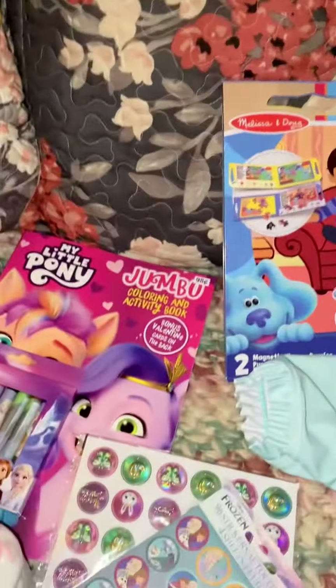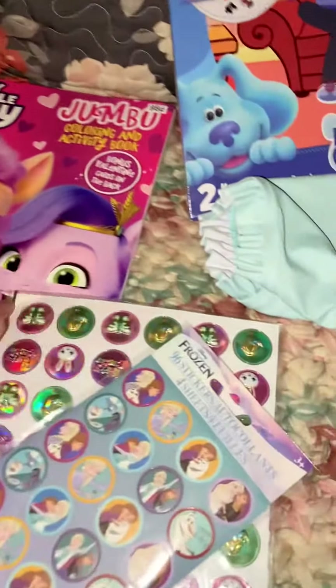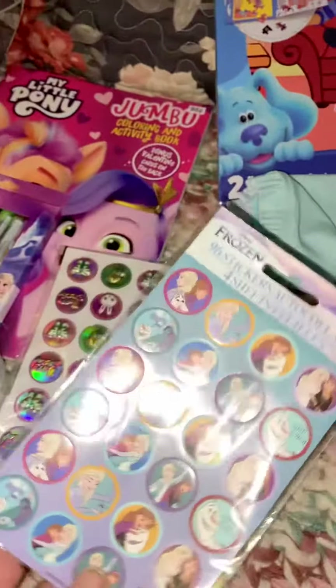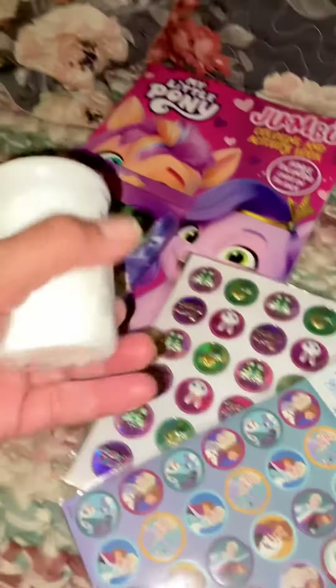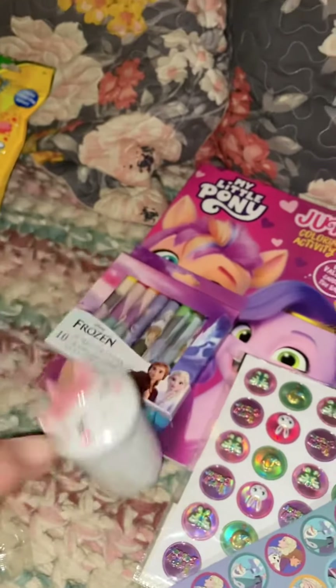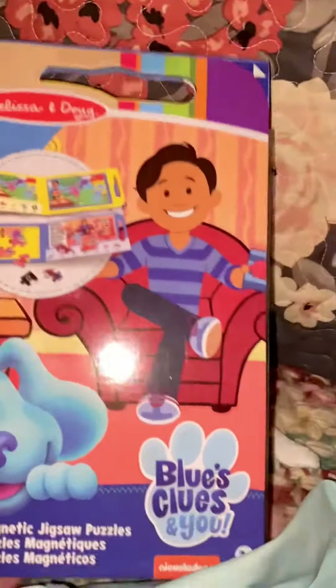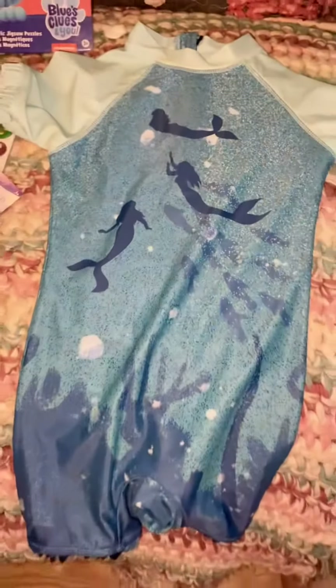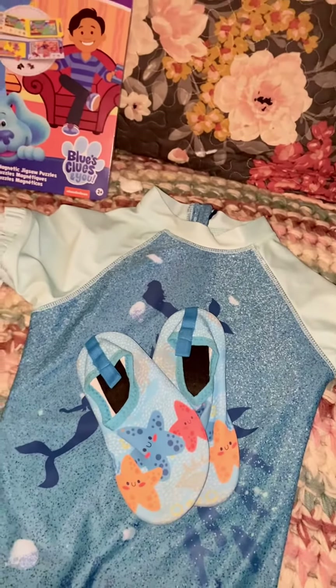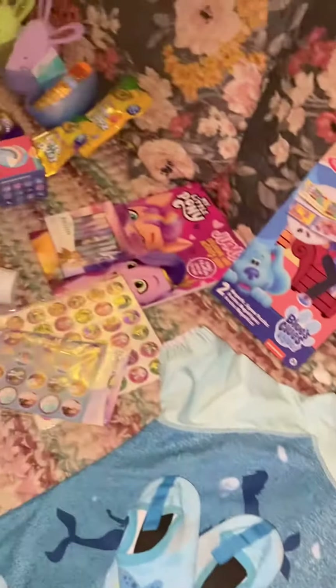She's getting coloring books and crayons because she loves My Little Pony, some stickers — I hate stickers because they go everywhere, but she loves them — some slime, and this Blues Clues magnetic puzzle that I think I paid a dollar for. And she is getting a brand new rash guard swimsuit because her old one doesn't fit anymore, and some matching water shoes. So that's what my three-year-old toddler is getting for Easter this year.